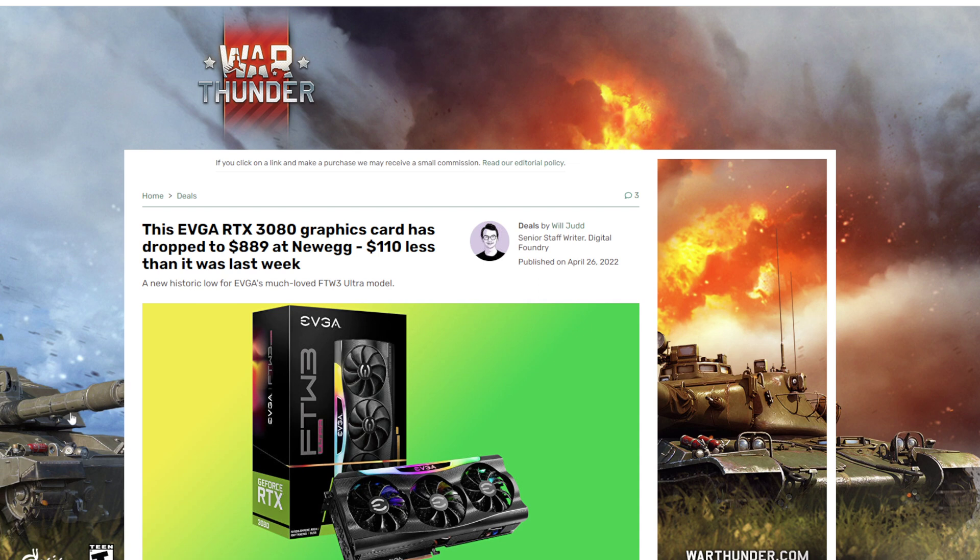Cards are available. We even include this one: the RTX 3080 graphics card has dropped to $889 at Newegg — $110 less than it was last week. We actually include this one in the upgrades to the $1,500 build. This card would have been going for $1,500 to $2,000 easily just three or four months ago.